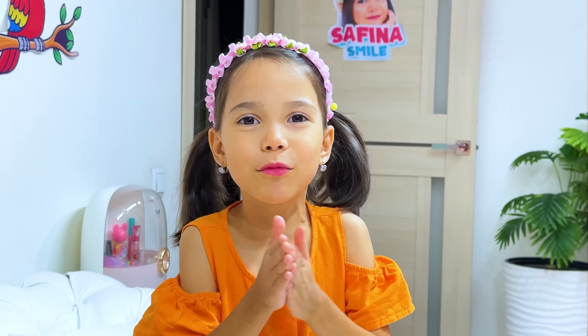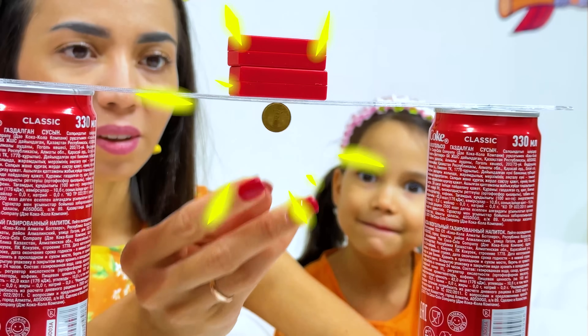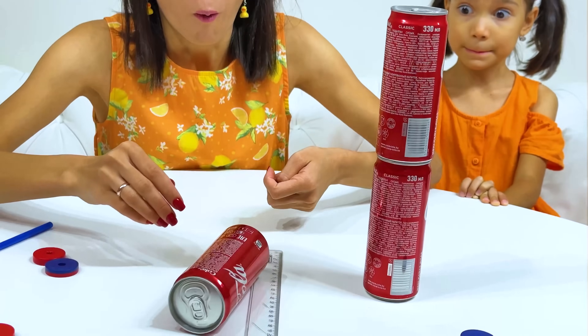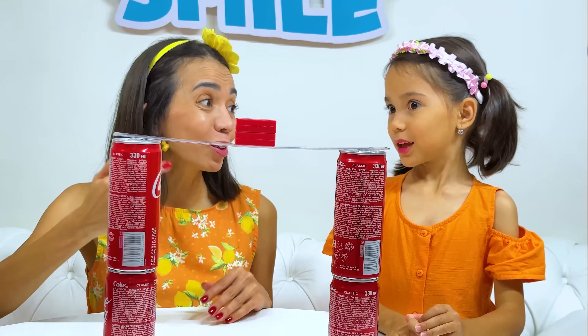Mommy, can you do the coin experiment? Of course! It should be easy! Uh-oh! Don't worry! We'll try again!